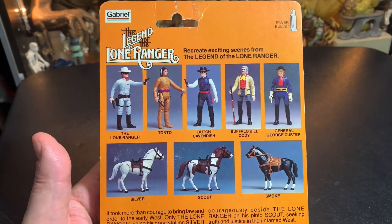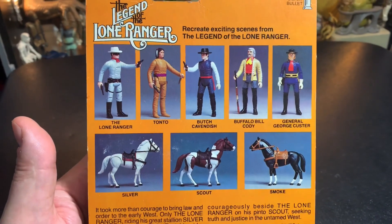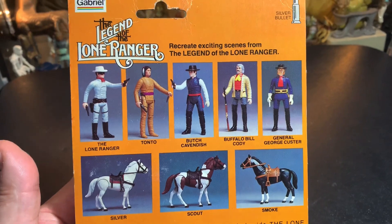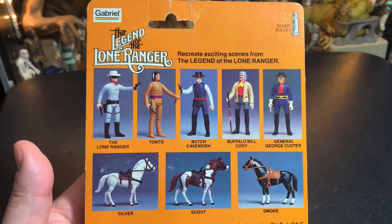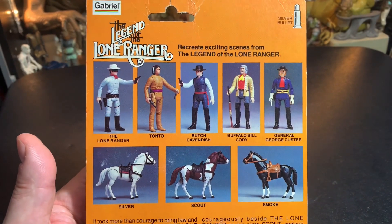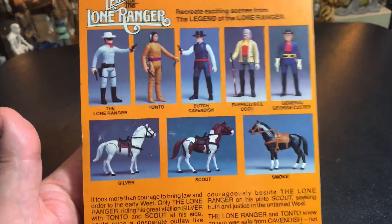Recreating exciting scenes from the Legend of The Lone Ranger, you could get The Lone Ranger, Tonto, Butch Cassidy, Buffalo Bill Cody, and General George Custer. You can get the horses Silver, Scout, and Smoke. Silver was The Lone Ranger's horse, Scout belonged to Tonto, and I think Smoke was Butch Cavendish's — I really don't know. One of those other three guys.